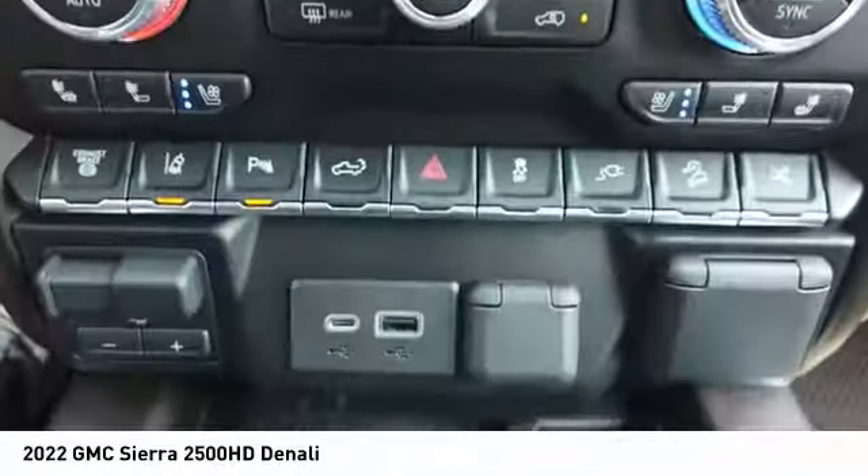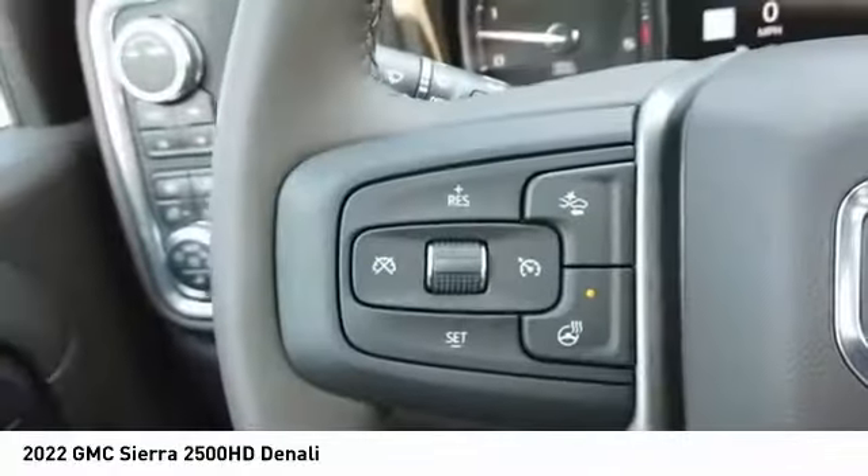Rear step bumper, roof mounted lights, and braking assist. Take this vehicle for a spin and see why so many shoppers are now proud owners.